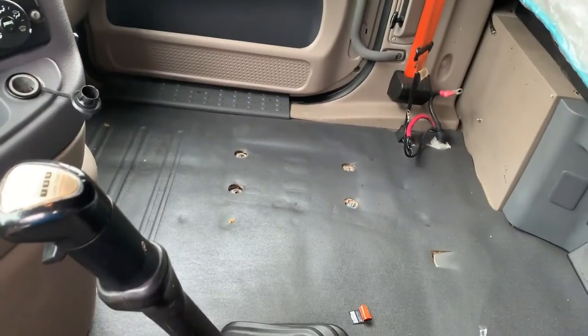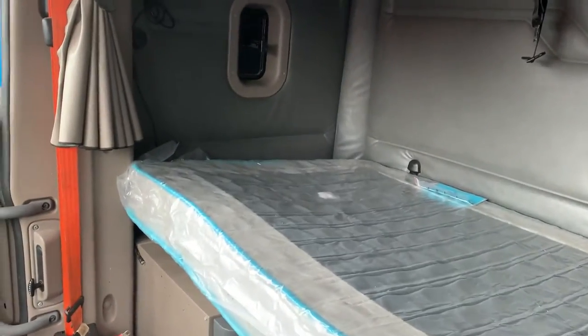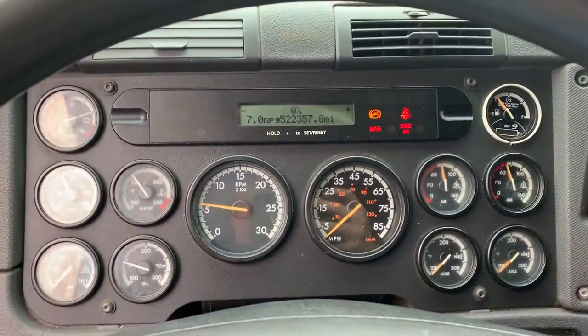These trucks do not have passenger seats — you can add that. For $350 we will put a photo in the description for a stationary air ride seat.